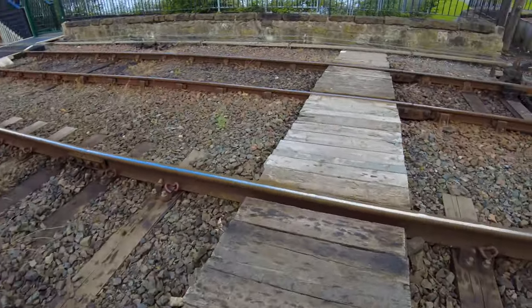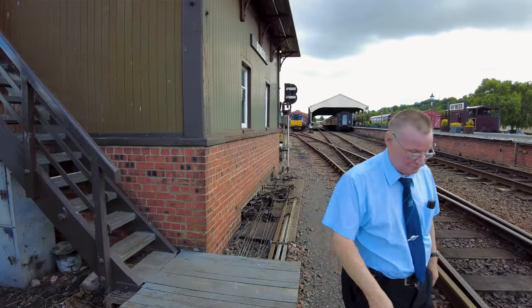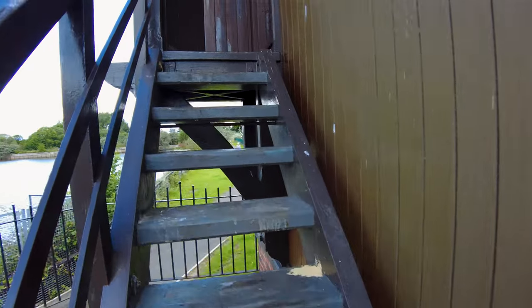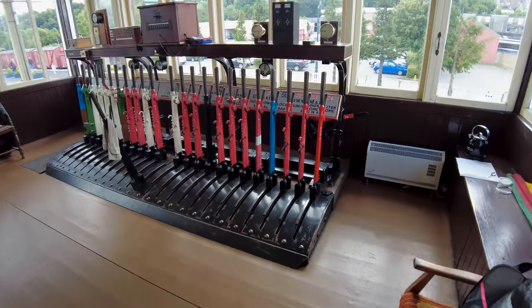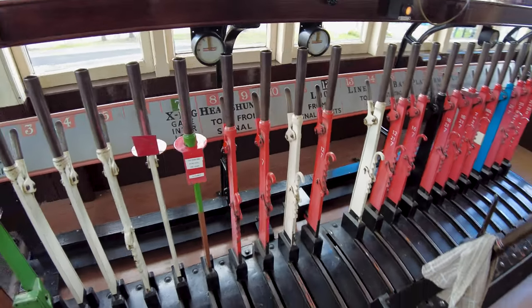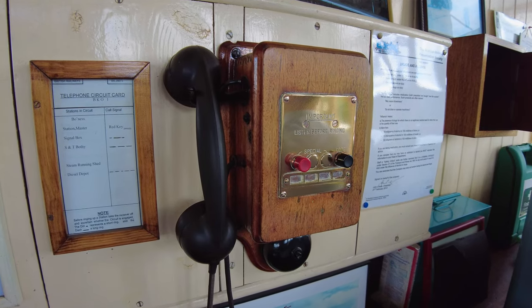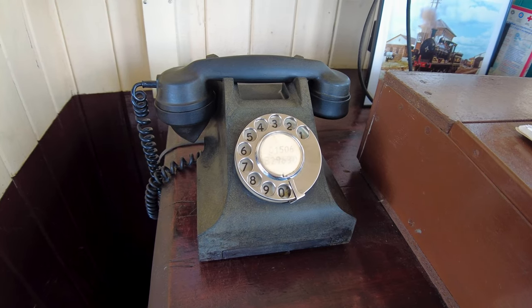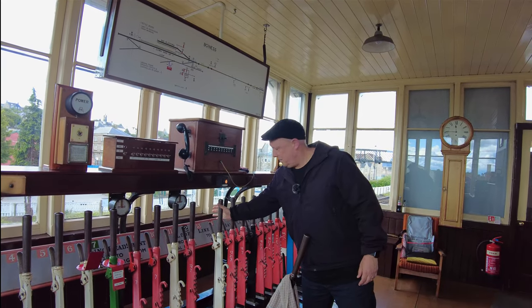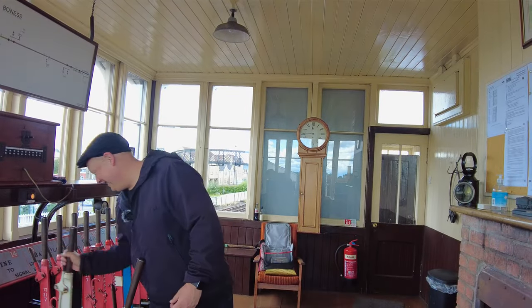The gentleman in the signal box has just invited me to go up and see him. Oh, this is exciting! Just look at all of those levers — this really is retro. Shall I pull this white one? Yeah, go ahead. What did that do? Nothing! I better put it back then. That was so cool — absolutely made my day going into that signal box.